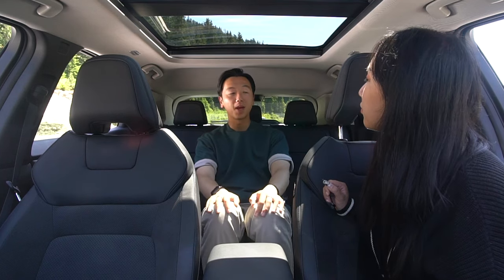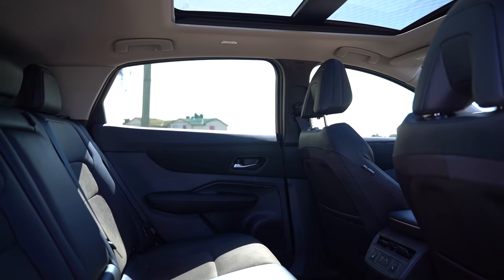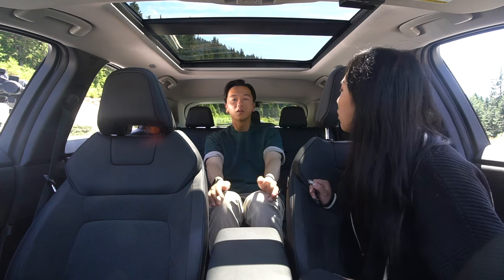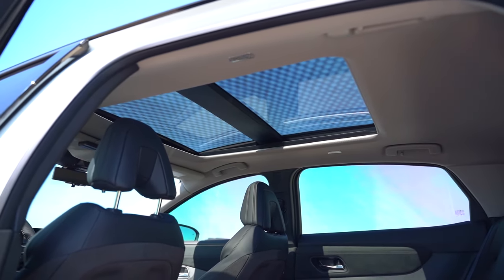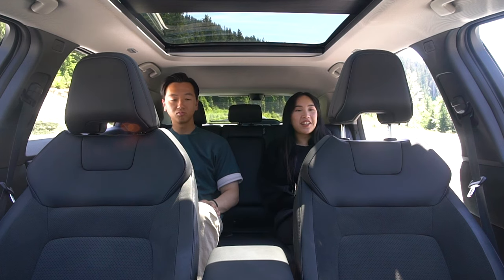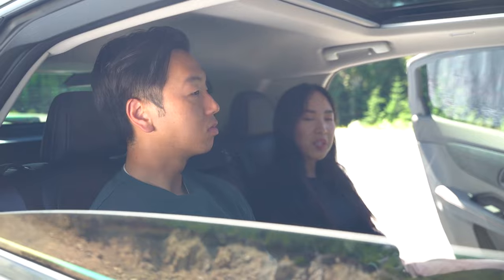The Ariya's back seat is a little disappointing — it doesn't feel as big as expected just from looking at the outside and feeling how roomy the front is. There is a decent amount of headroom and legroom, but it just seems like it could be bigger.